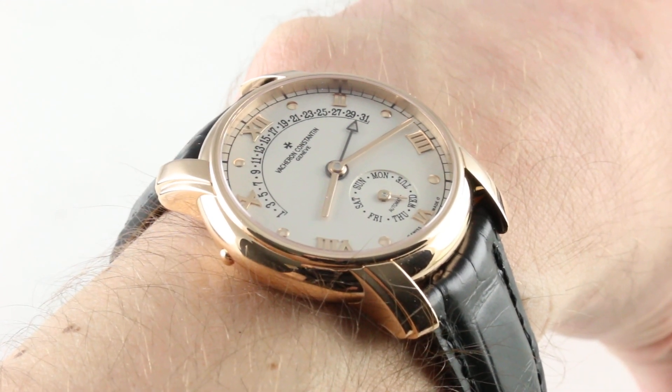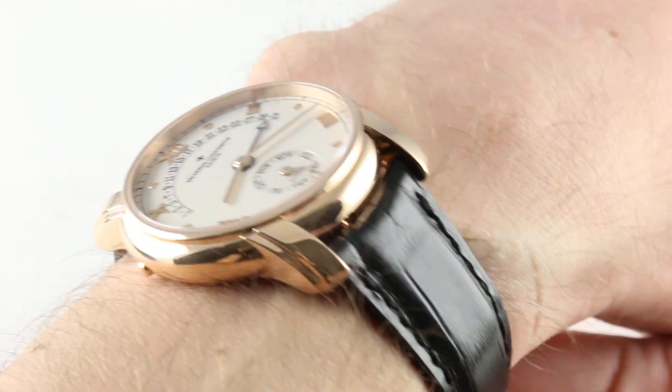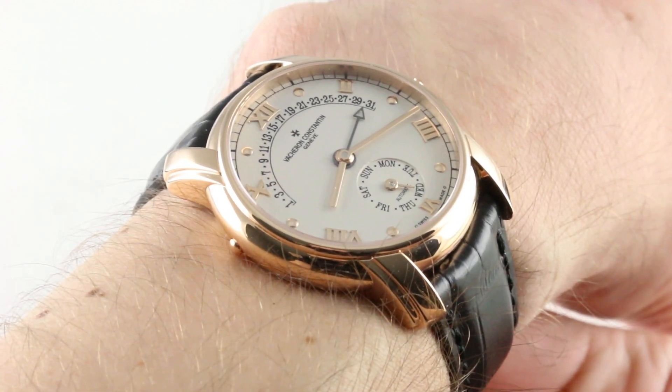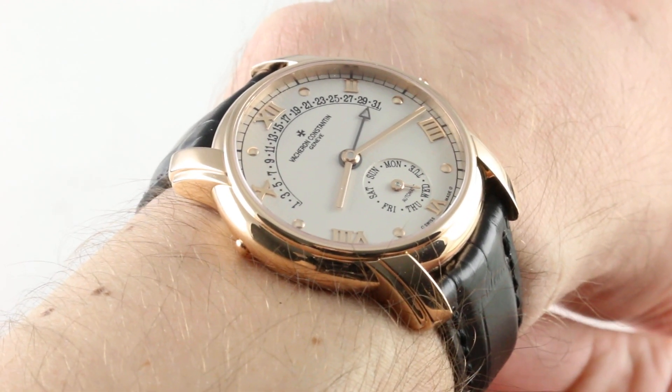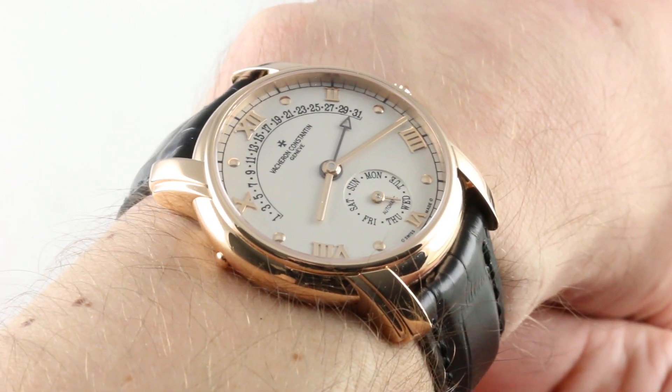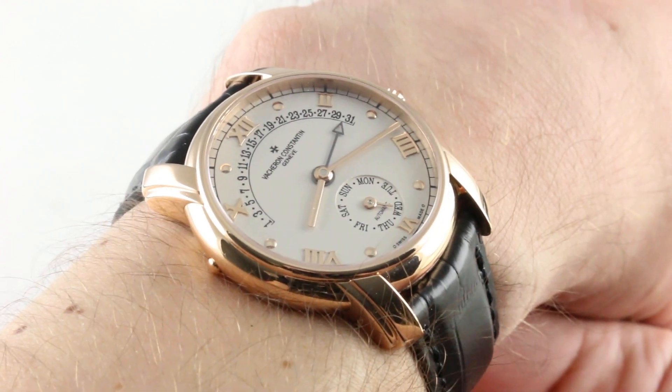Hi, I'm Tim. Welcome to our channel, and thanks for logging on. Today we're discussing the Vacheron Constantin 31-day retrograde, a Day-Date reference 47245, aptly named as it was a 245th birthday present from Vacheron to Vacheron.